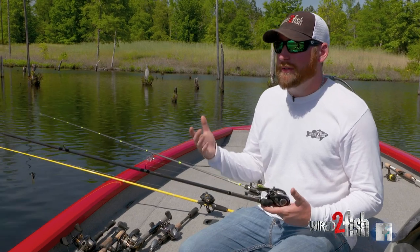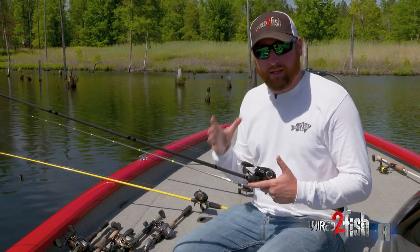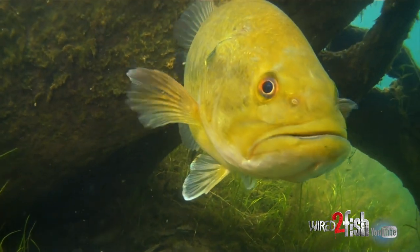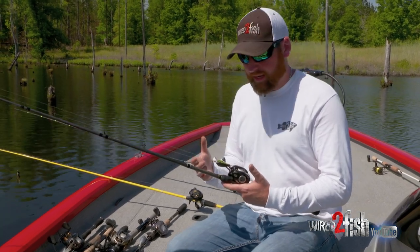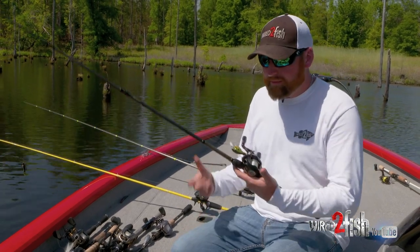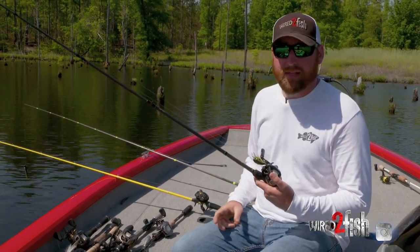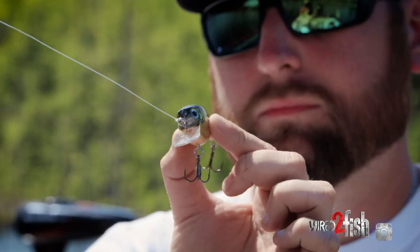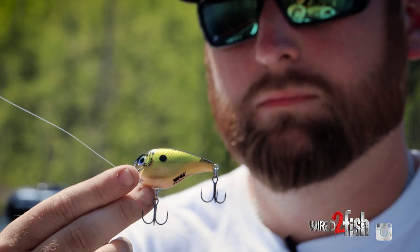Particularly big bass — four, five, six, seven-plus pounds depending on what part of the country you're from — they like to own a piece of cover. They'll get on an isolated stump, and that's their stump, and anything that comes by is going to get eaten or scared off. So even if a bass just swats at your square bill thinking it's an annoying little bluegill, you've got two sharp treble hooks and you can still hook that fish on the outside of the mouth. It preys on their biological instincts and allows you to get quick and easy bites without soaking a bait and potentially wasting a lot of time throughout the day.